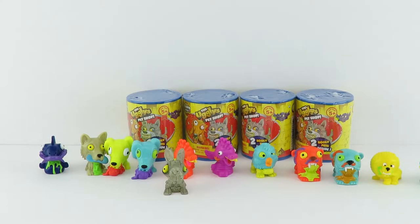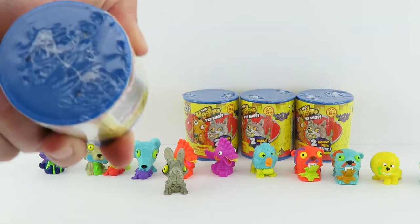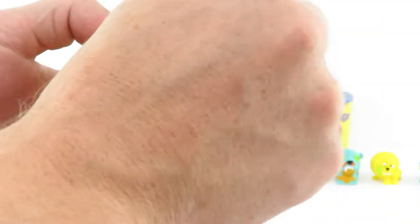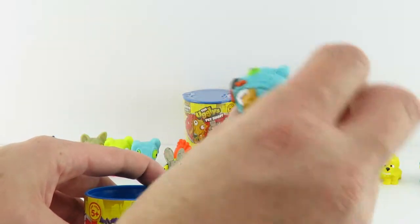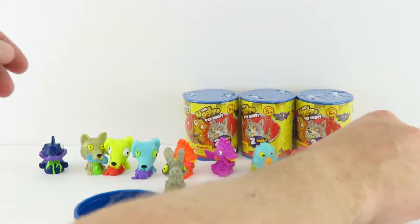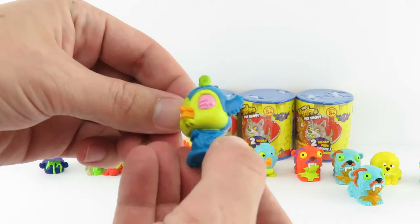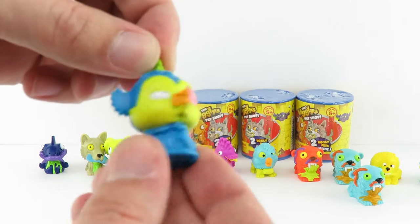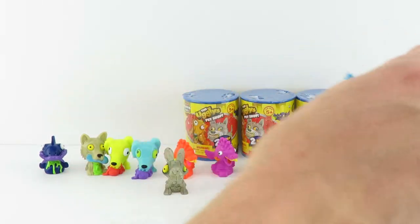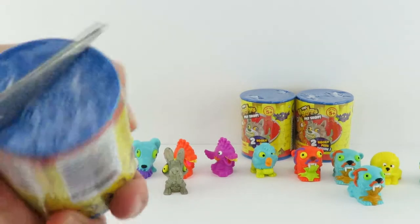Oh, we got four left. We'll see what's in this one. I'm hoping for a limited edition or possibly surprise blue. A duplicate. We'll just stick him here. And it's a Putrid Penguin. Putrid Penguin's got something going on with her eyes — she can only see out of one. I wonder what happened to her eye. Now we've only got three more cans, so we can find another glow-in-the-dark.